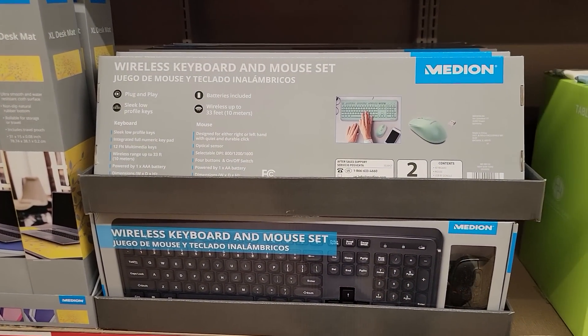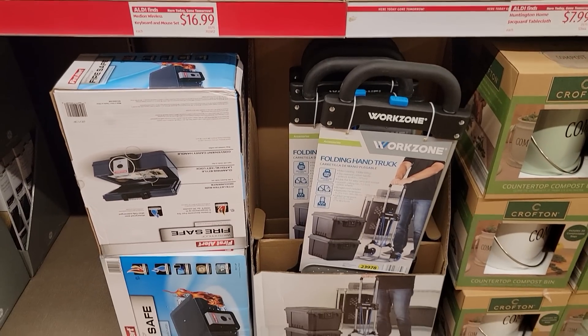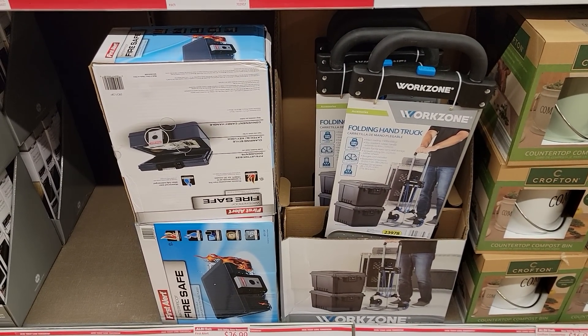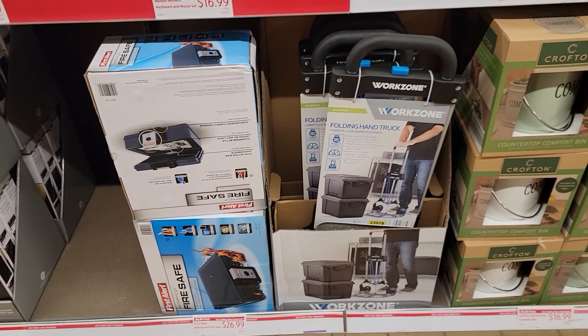The wireless keyboard and mouse set is $16.99. The folding hand truck — I have this, I love it, you guys should definitely pick it up. I've moved stuff with it, even moved a small refrigerator. And then they have the waterproof fire safe for $26.99.